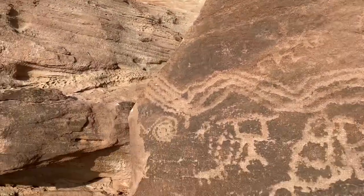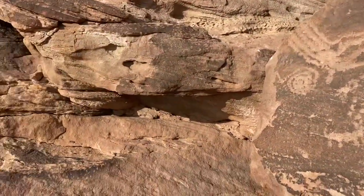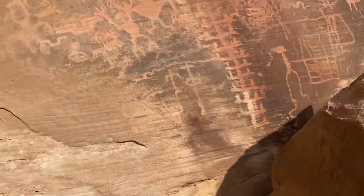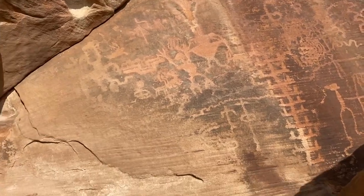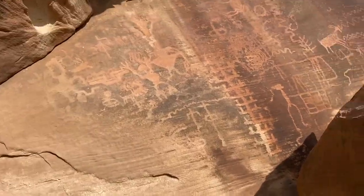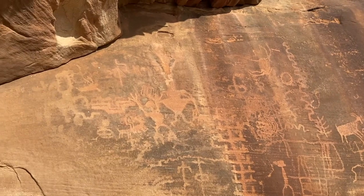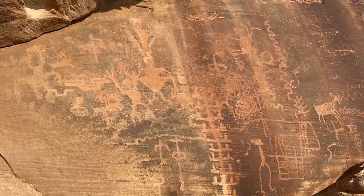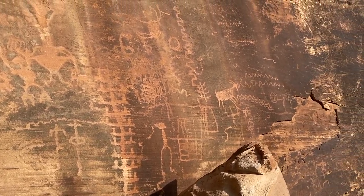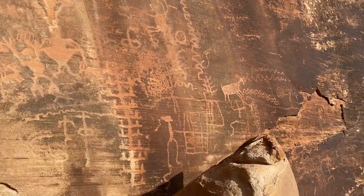And then some of the coolest stuff up here — anthropomorphs and zoomorphs, so we've got the trapezoidal man. It's really kind of a cool panel; I hadn't seen this one before.